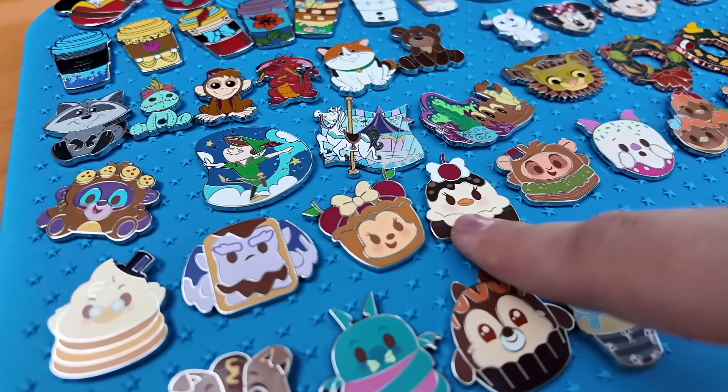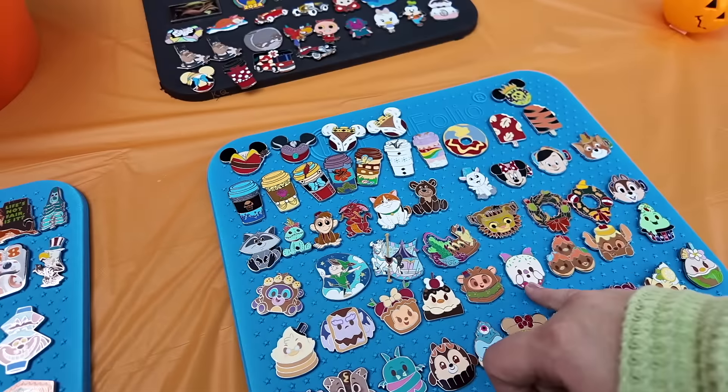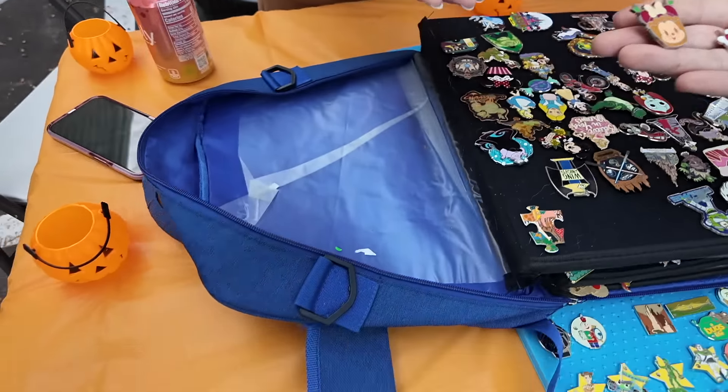You found some munchlings! Which ones do you need? I like these two. Alright, we traded for the two munchlings and these are the ones we traded away. Awesome, thank you.